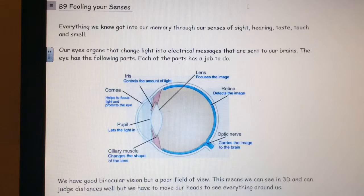The lens focuses the image. The retina detects the image. The optic nerve carries the image to the brain. The ciliary muscle changes the shape of the lens. The pupil lets the light in. The cornea helps to focus light and protects the eye.